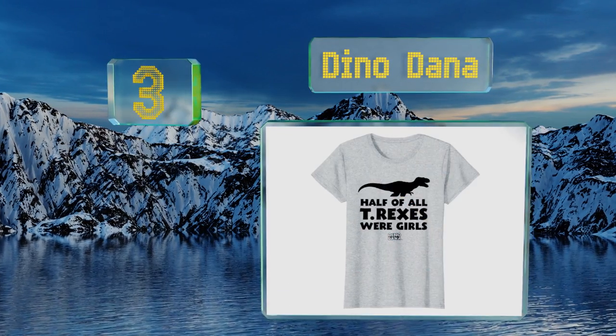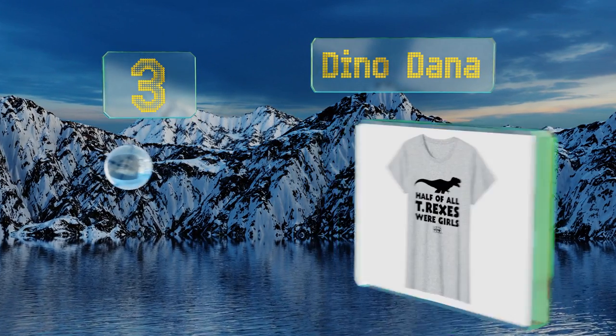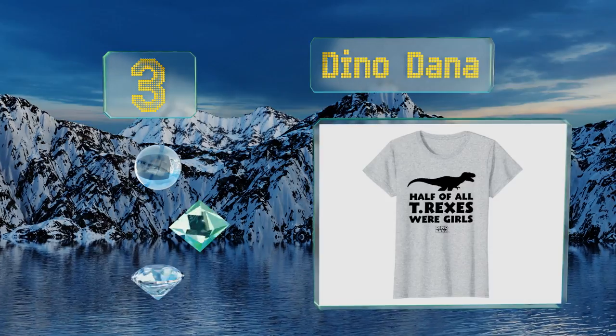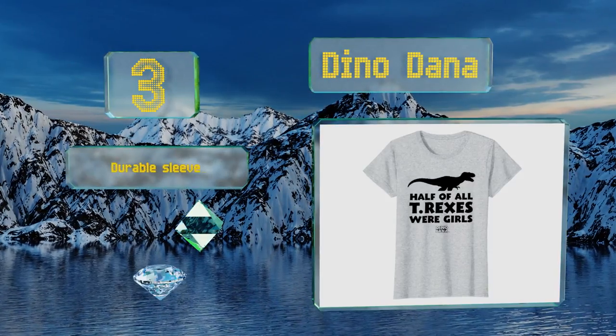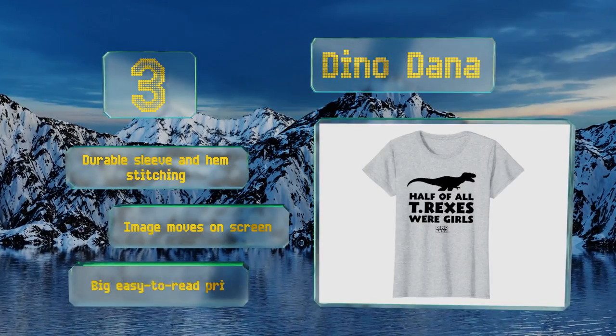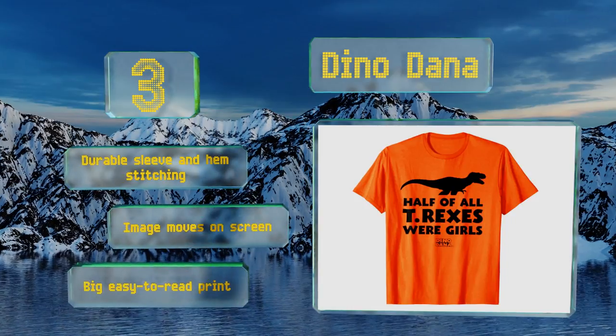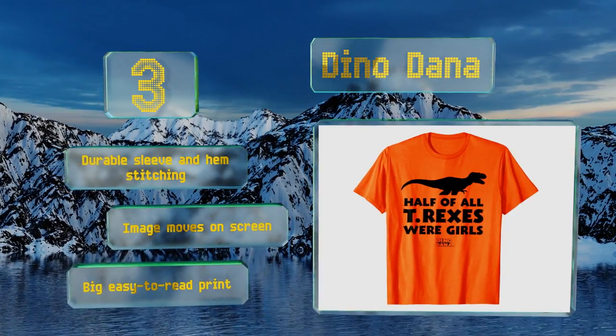Nearing the top of our list at number three, this fun and factually accurate Dino Dana design comes from the successful educational series and is great for fans of the show, dinosaur enthusiasts, or anyone who simply enjoys wearing a humorous shirt that can help start a conversation. It's made with durable sleeve and hem stitching, the image moves on your screen, and it features big easy-to-read print.